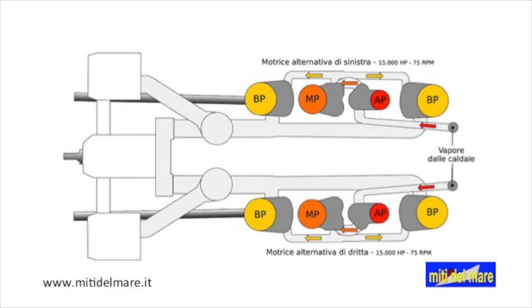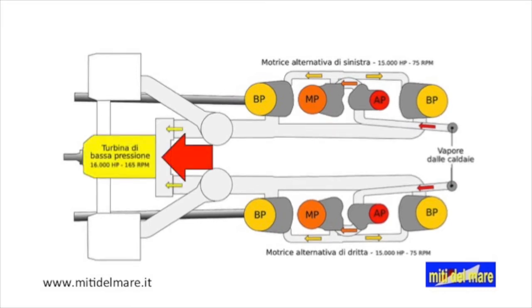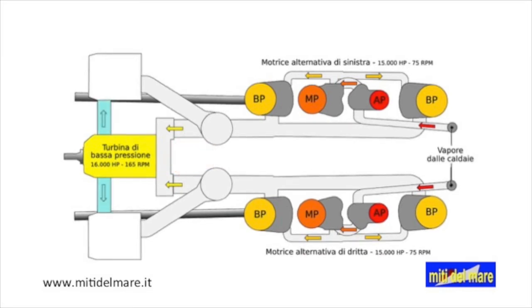The cylinders have gradually increasing diameters because the steam increases in volume and decreases in pressure. To prevent the construction of cylinders with excessive diameters, the Titanic is fitted with a low-pressure turbine connected to the central propeller. This turbine has a power of 16,000 horsepower and a rotation speed of 165 revolutions per minute, and is fueled by steam leaving the alternative engines.